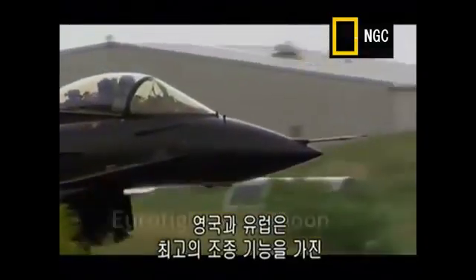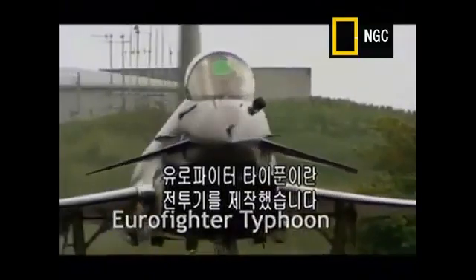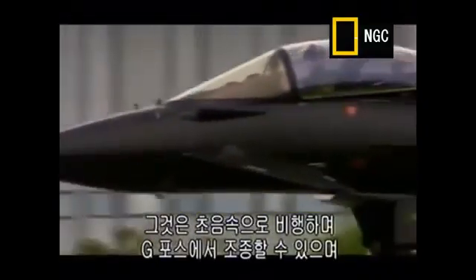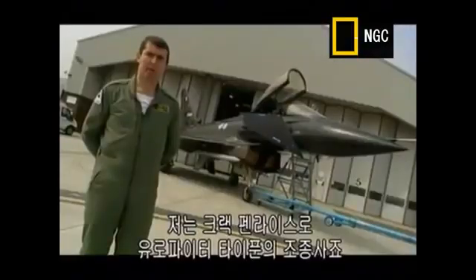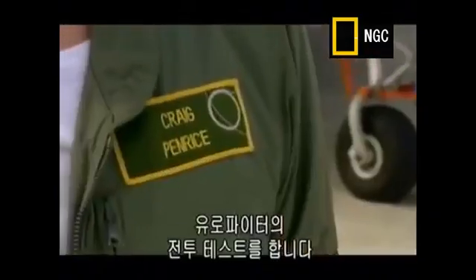Britain and its European partners have gone for super manoeuvrability, creating their own advanced strike plane, the Eurofighter Typhoon. It can cruise at supersonic speeds, carry out complex manoeuvres at high G-forces, and has the most sophisticated pilot interface ever created. Craig Penrice is the Eurofighter Typhoon project pilot, stationed at Preston Air Base, where he has been flight-testing the Eurofighter.